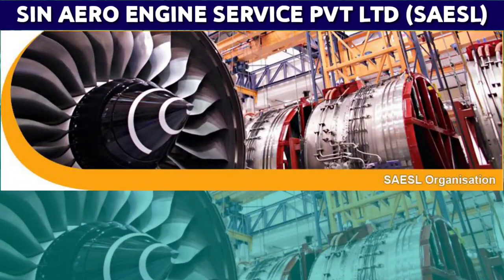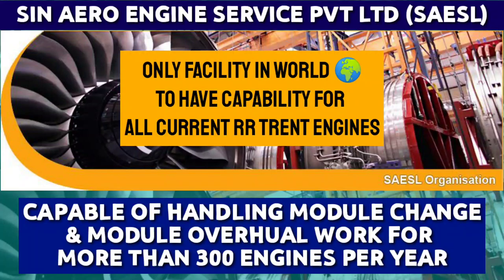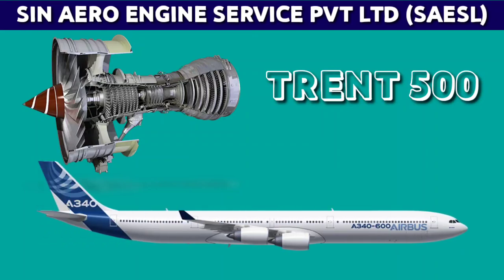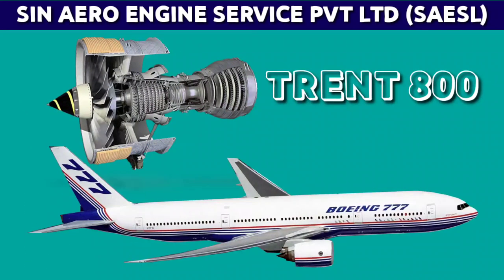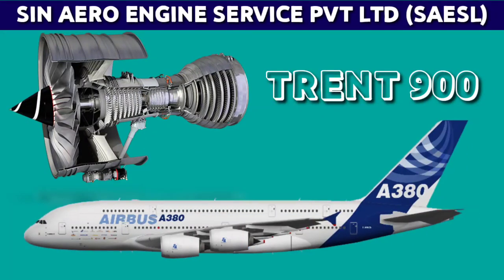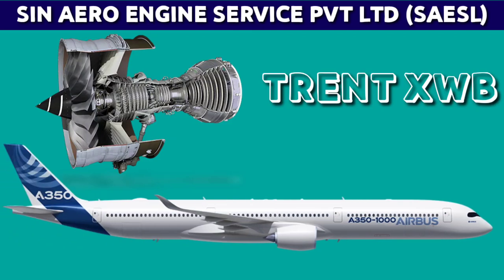SAESL has an innovative gantry system capable of handling module change and module overhaul work for more than 300 engines per year, and is the only facility in the world with capability for all current Rolls Royce engines: Trent 500 on Airbus A340, Trent 700 on Airbus A330, Trent 800 on Boeing 777, Trent 900 on A380, Trent 1000 on Boeing 787 Dreamliner, and Trent XWB on A350 aircraft.